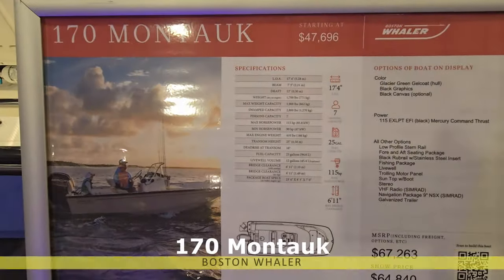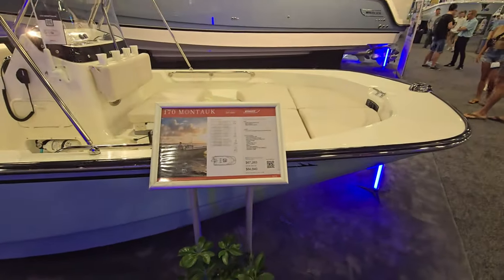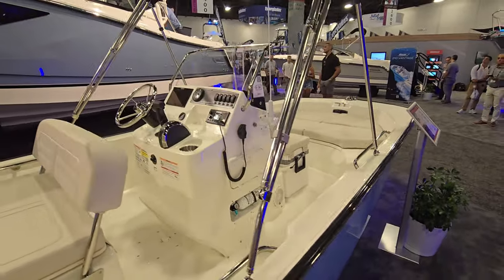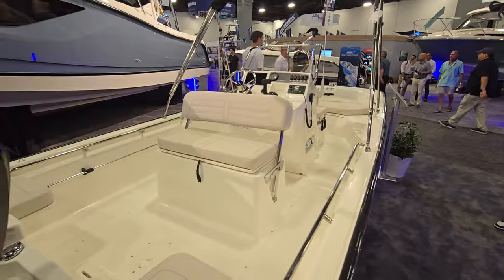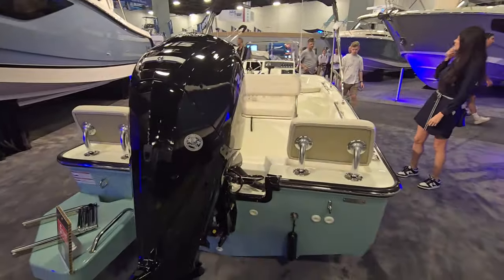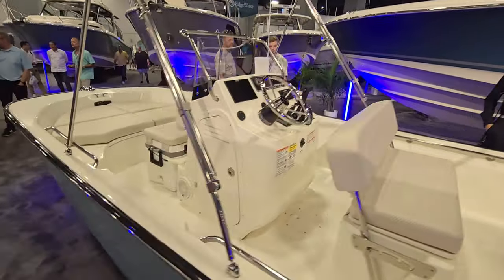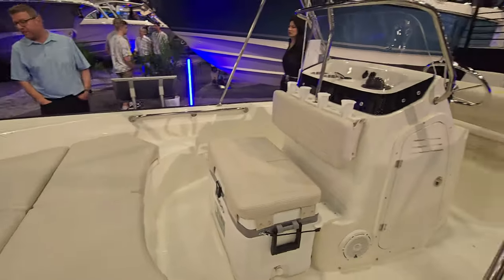Here is the classic Montauk — Boston Whaler is known for this boat. It's been around for ages and is absolutely spectacular. A nice boat to run around, do some lake fishing, or just get on the water and have a great time. This one is powered with a 115. It's a beautiful boat with a five-year warranty — run it forever; 20 years from now you'll still have the Montauk. Very comfortable and amazing boat.